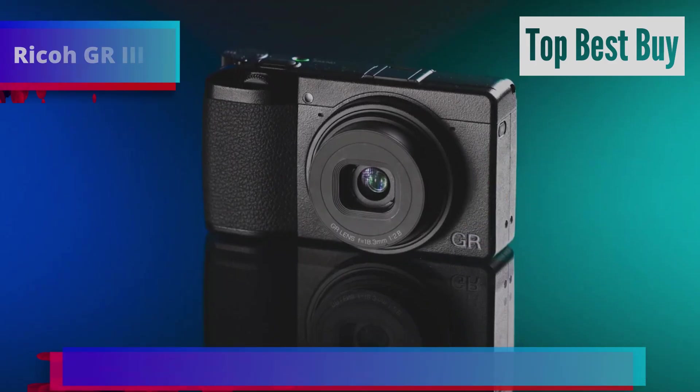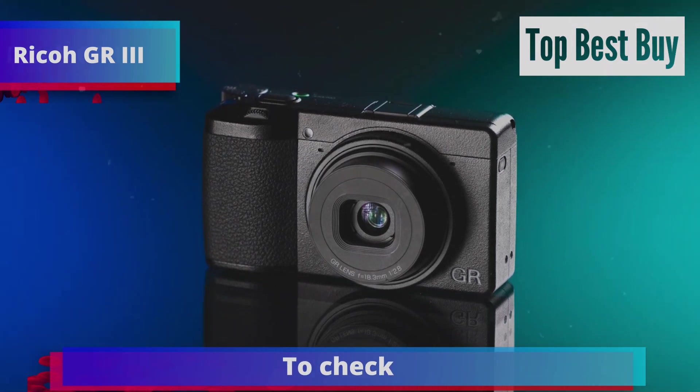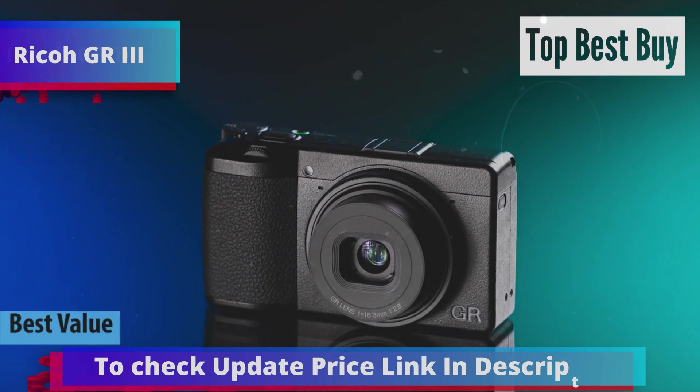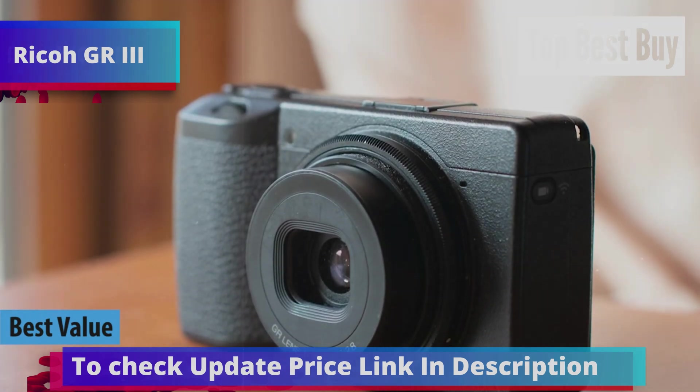If you're searching for a top-notch point-and-shoot camera that offers excellent value for your money, look no further than the Ricoh GR3. Widely regarded as the best value point-and-shoot camera in 2024, this compact powerhouse is designed to impress.